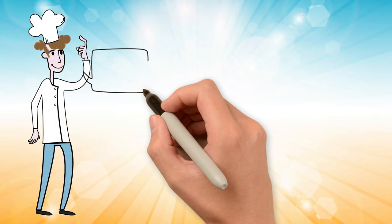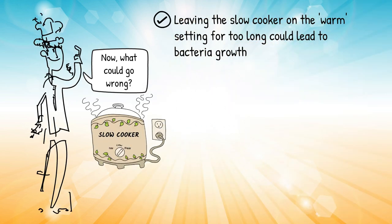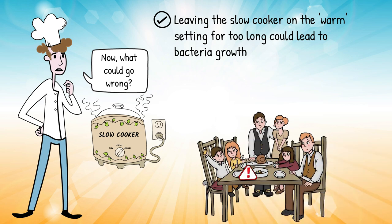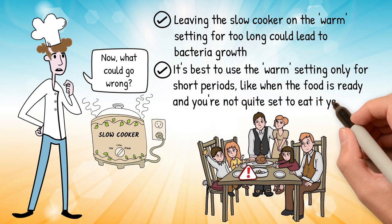Now, what could go wrong? Leaving the slow cooker on the warm setting for too long could lead to bacteria growth, making the food unsafe to eat. It's best to use the warm setting only for short periods, like when the food is ready and you're not quite set to eat it yet.